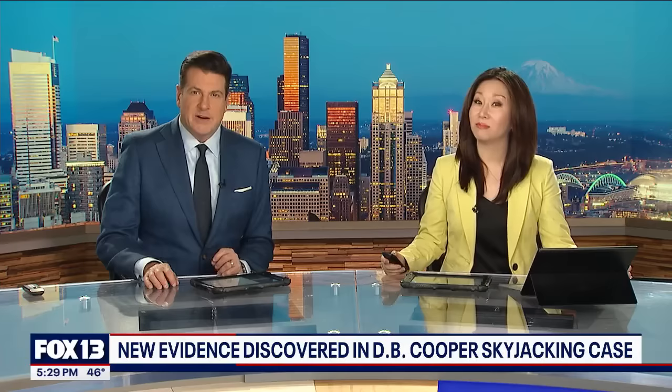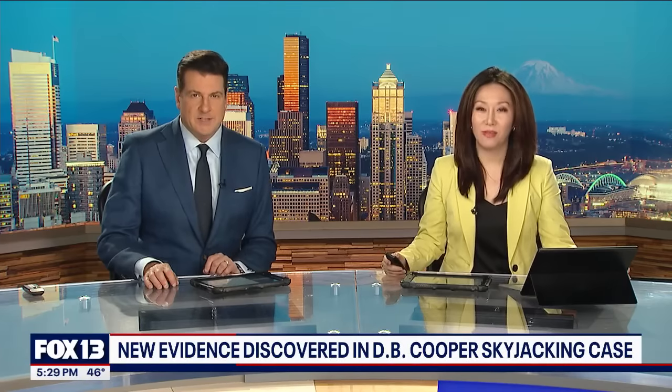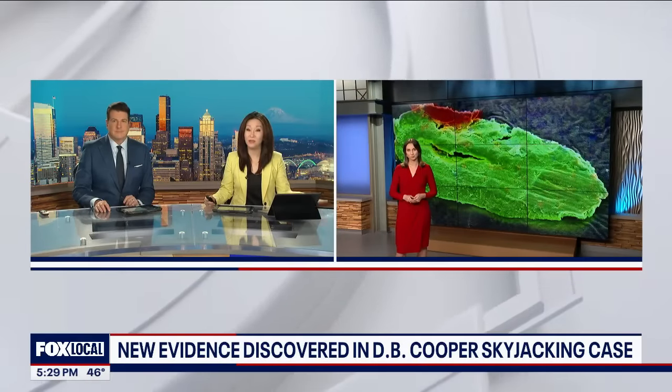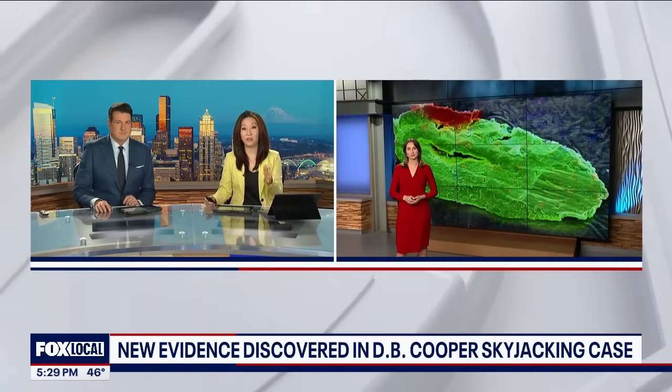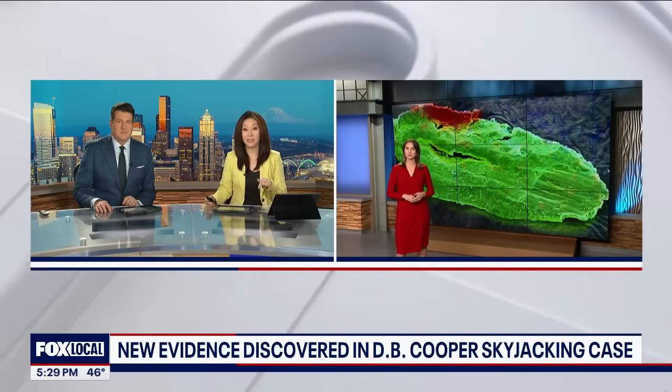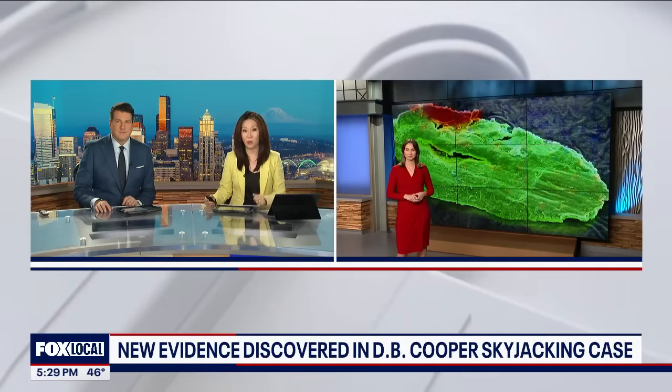A microscopic piece of metal could be the biggest break in years in the legendary D.B. Cooper skyjacking case. Fox 13's Lauren Donovan is live in the studio for us.